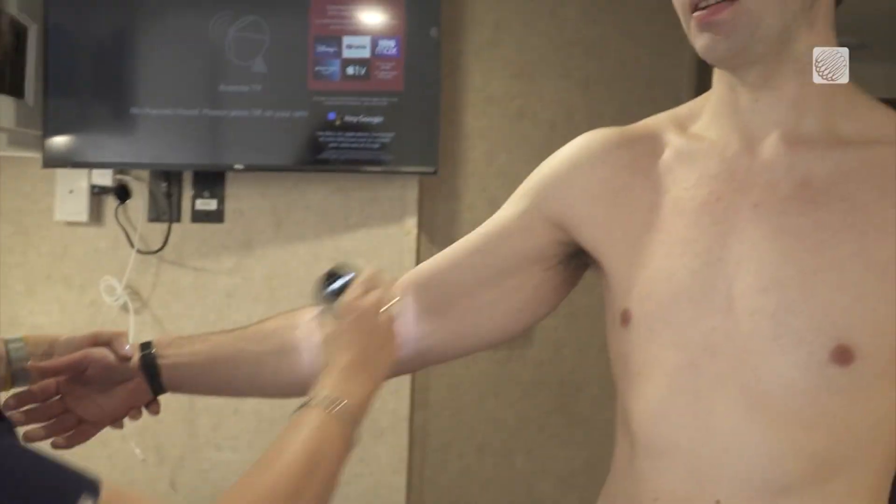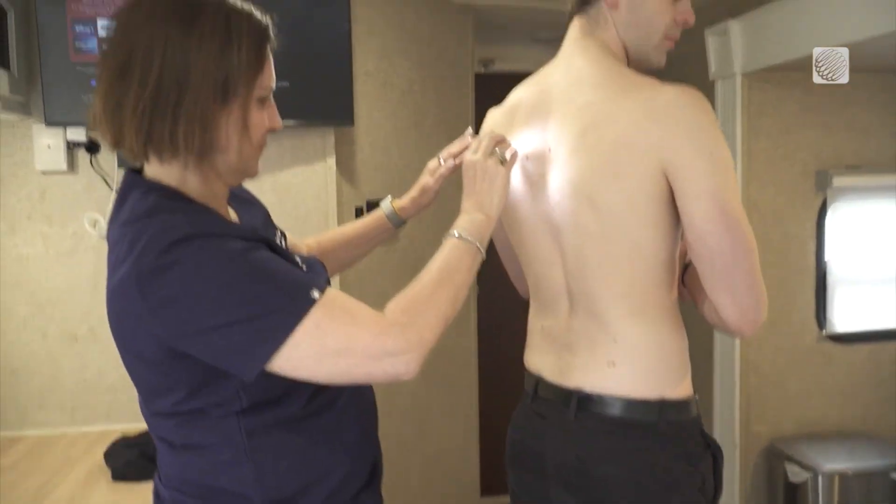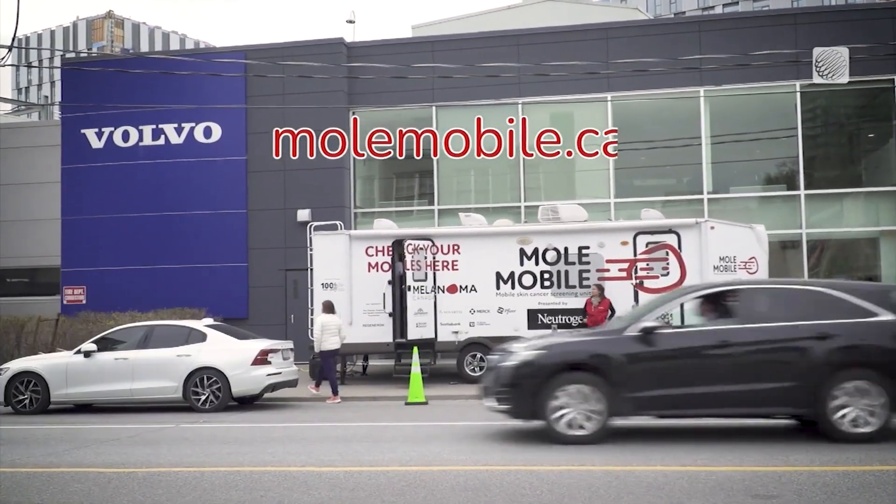We know the MoleMobile is not a permanent solution to the problem, but we're hoping we can shine a light on it and change that — get more dermatologists in Canada to be able to conduct screenings and get people diagnosed earlier, because with early detection we can save lives.